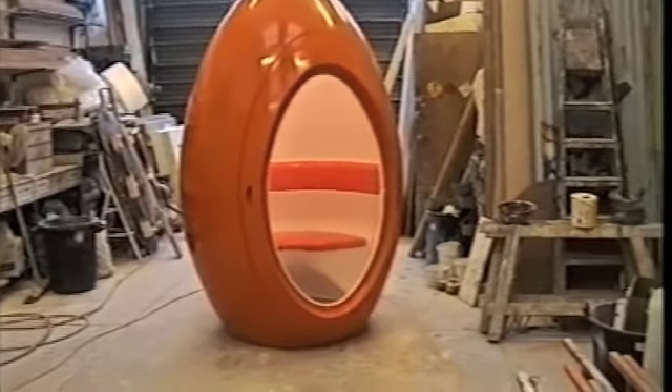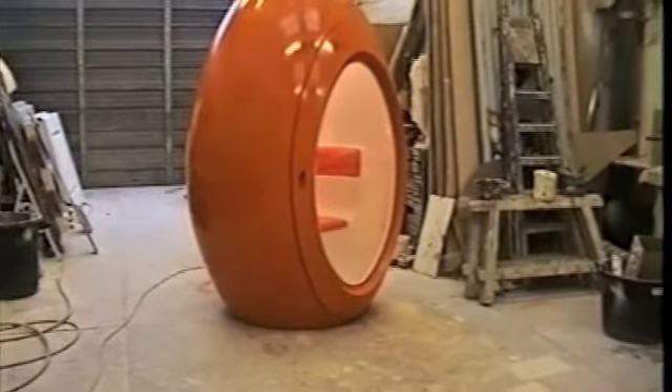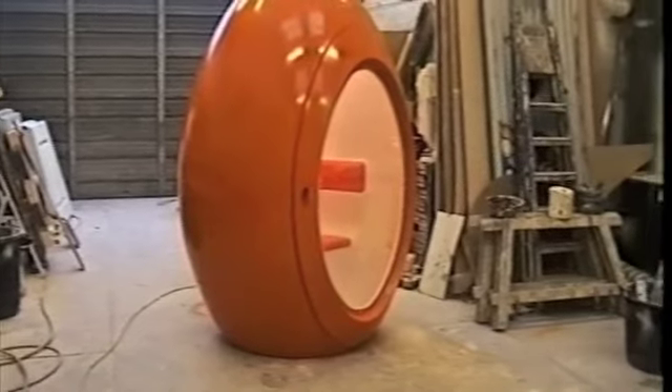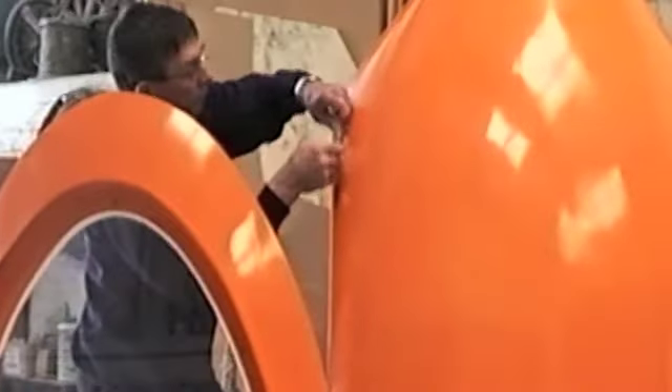We actually took it along to the nightclub and they were meant to have it for a trial period of about a month, but the pod was so successful that the nightclub didn't want to let it go. It actually became a bit of an icon within the club itself — the concept that Orange were working with was really really nice.